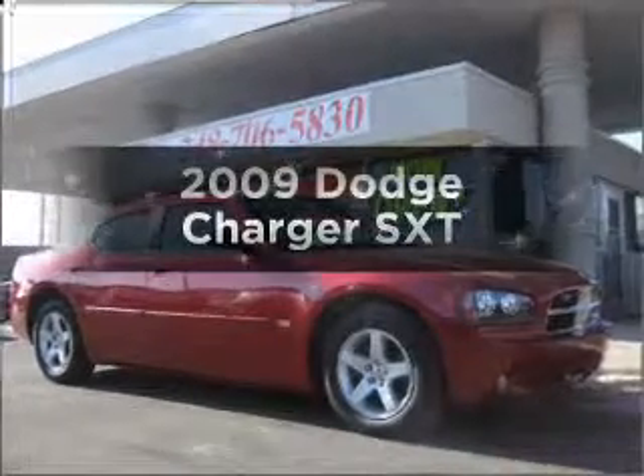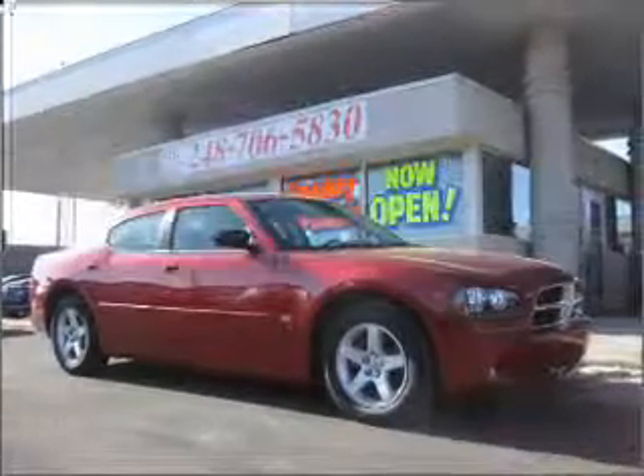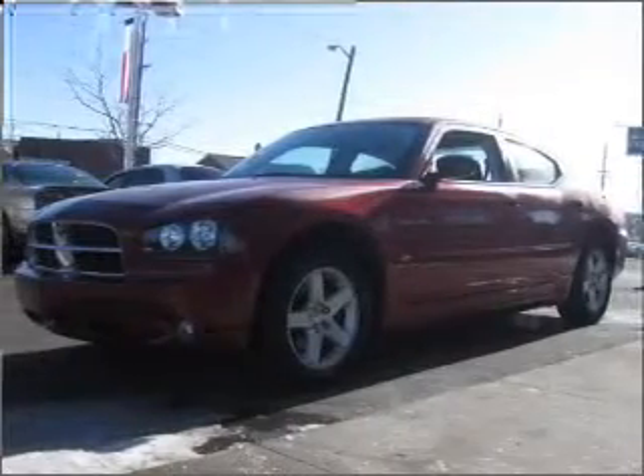Get noticed in this 2009 Dodge Charger. If you're looking for a first-rate auto, this one could be yours today.